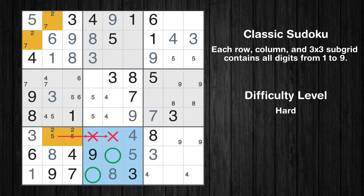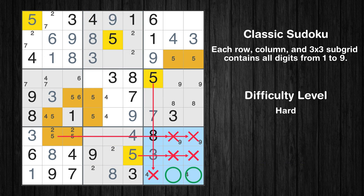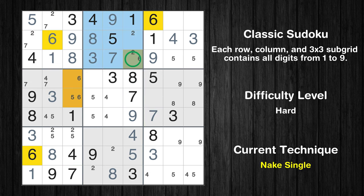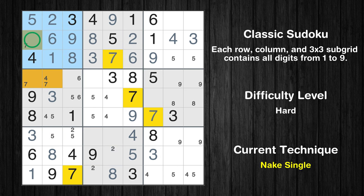Only two positions left in the 8th box where value 2 can be placed. Only two positions left in the 2nd box where value 2 can be placed. Only two positions left in the 9th box where value 5 can be placed. Only two positions left in the 2nd box where value 6 can be placed. In the second block, the number 7 can be directly placed. Only one position left in the 2nd box where value 6 can be placed. Only one position left in the 2nd box where value 2 can be placed. Only one position left in the 1st box where value 2 can be placed. Only one position left in the 1st box where value 7 can be placed.